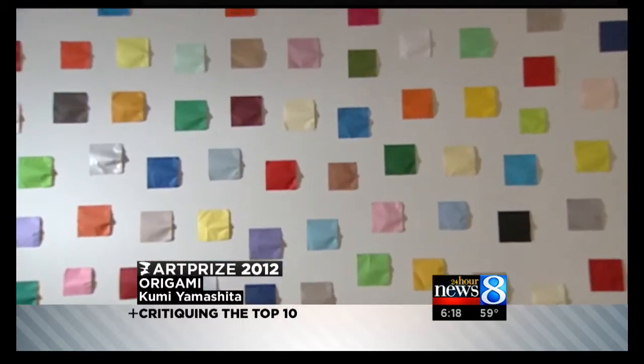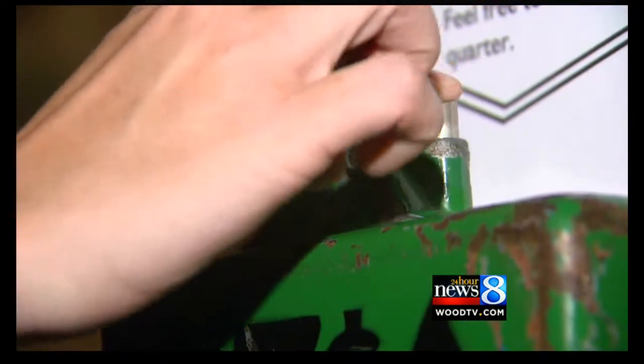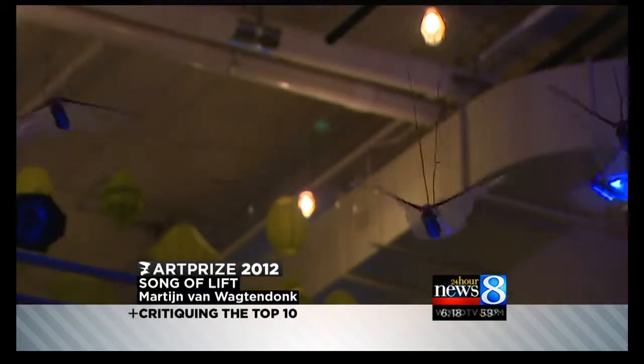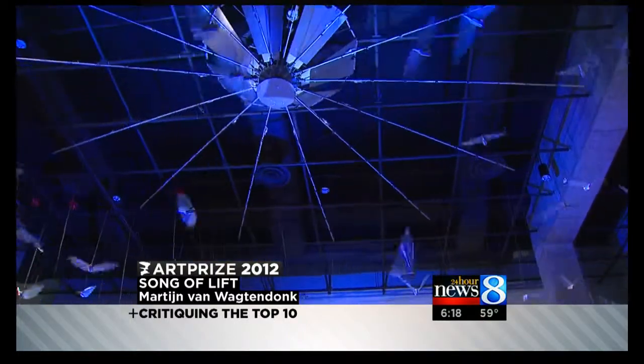Another one that you really like from the top 10 — Song of Lift. I did not like this at first. You look at it, it doesn't look pretty when it's still. And then the music starts to play and a couple birds start to fly. Eventually you are just enveloped in the whole experience. You really need to stay and watch it. You're compelled to see what's going to happen when they're all up. The lights, the birds, the song — the whole thing makes a full experience.